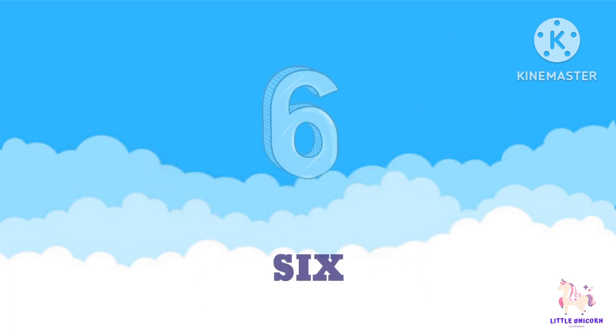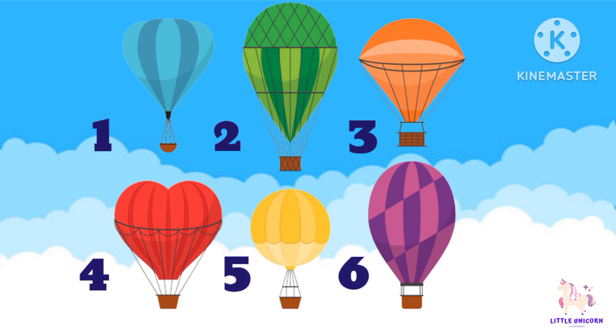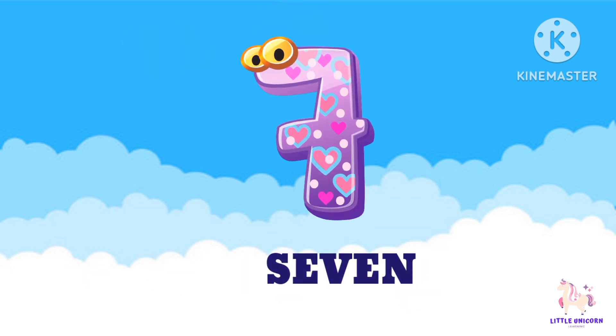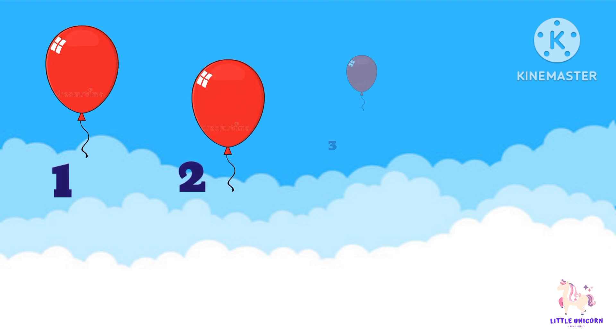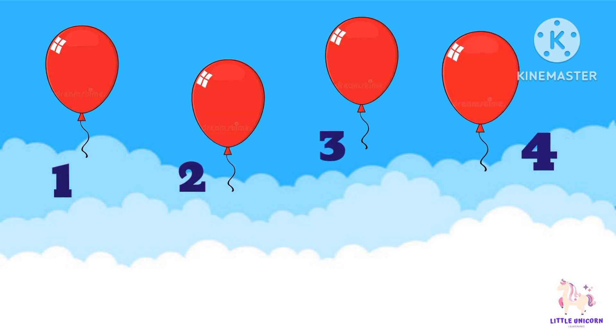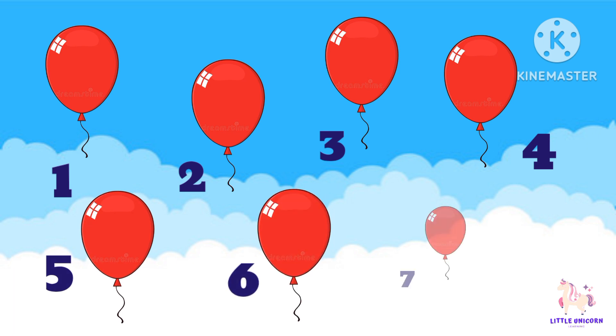Next, 6. Let's count: 1, 2, 3, 4, 5, 6. 6 balloons. Next is number 7. Let's count: 1, 2, 3, 4, 5, 6, 7.